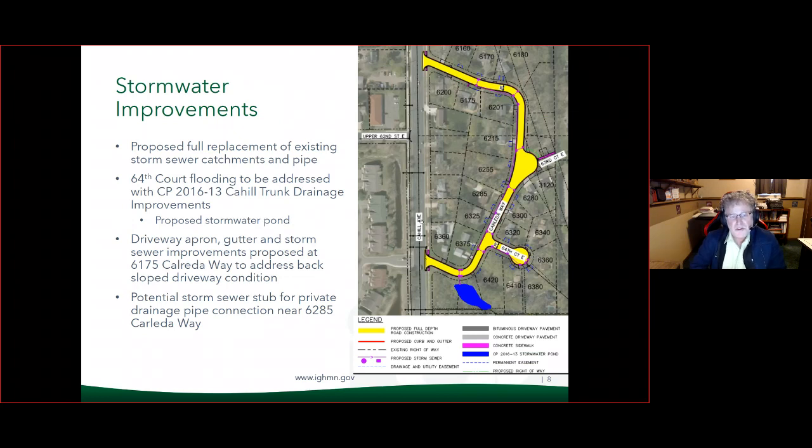The general stormwater improvements proposed include replacement of existing storm sewer catchments and pipe. The proposed storm sewer, shown in purple, would start on the north end of Carlita Way and come all the way down to 64th Court and to a pond, which is going to be built as part of the Cahill trunk drainage improvements. That is being worked out with three properties just south of Carlita, where that blue pond is shown at the bottom of the screen. That is proposed to be a dry pond.